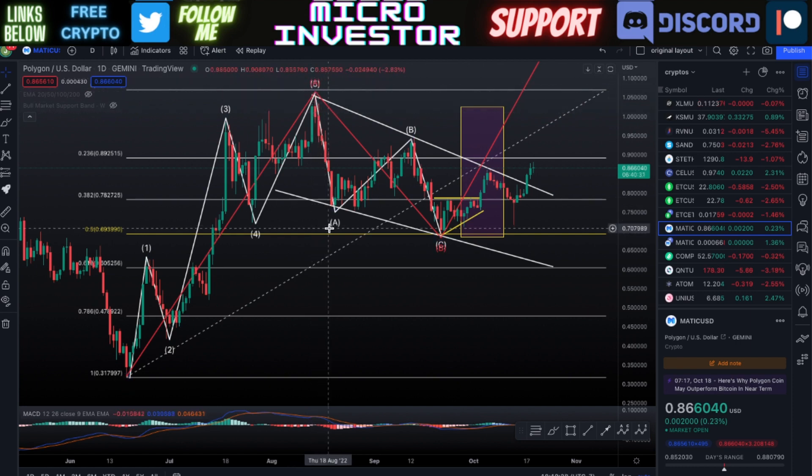Then it came down within its wave two — that was a three-wave move, or an ABC correction. And now it's within hopefully its third wave, which is the breakout wave from the trend. That's going to take us through our top Fibonacci level and hopefully much higher than that.